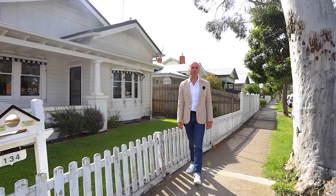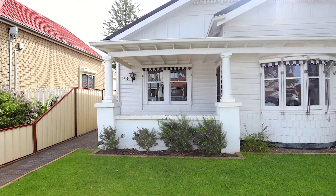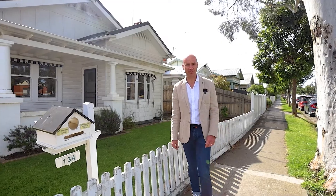Nicholas from Nicholas Scott Real Estate. Welcome to 134 Coronation Street in Kingsville. Come and have a look at this beautiful home.